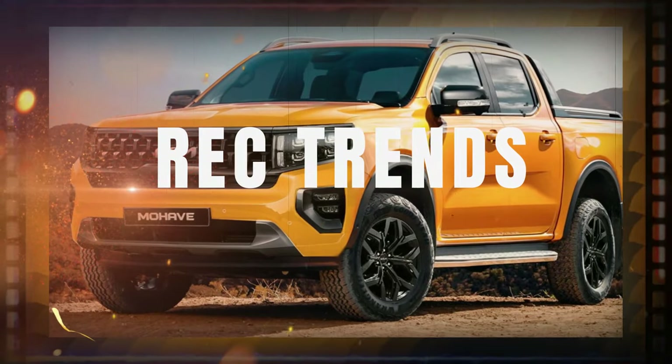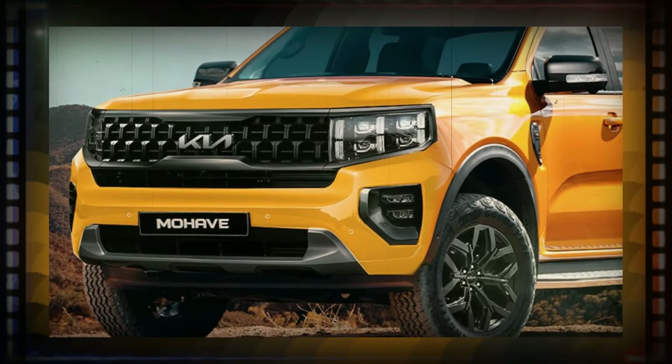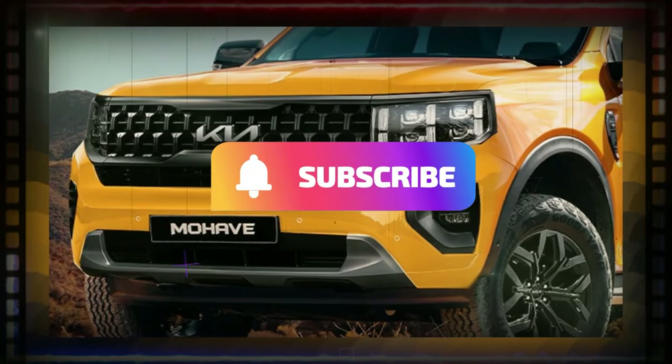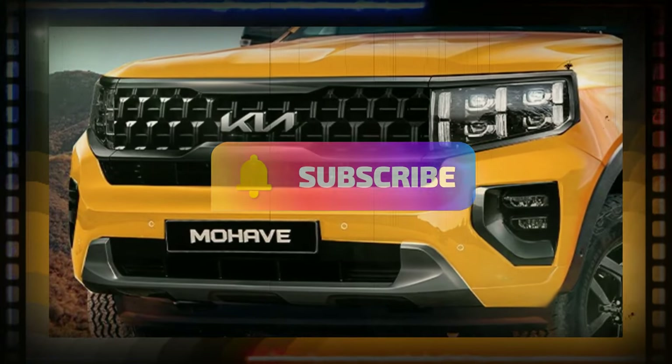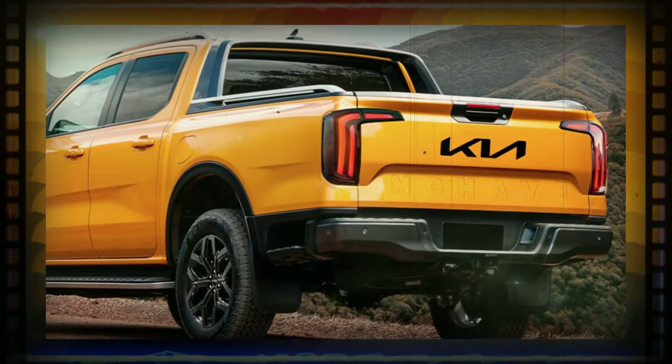Hi friend, welcome back to the Rec Trends channel. Right here is Kleber Silva, the Brazil-based digital musician called kdesign_AG on social media, who has made a decision to have a CGI address thinking of the upcoming Kia pickup.